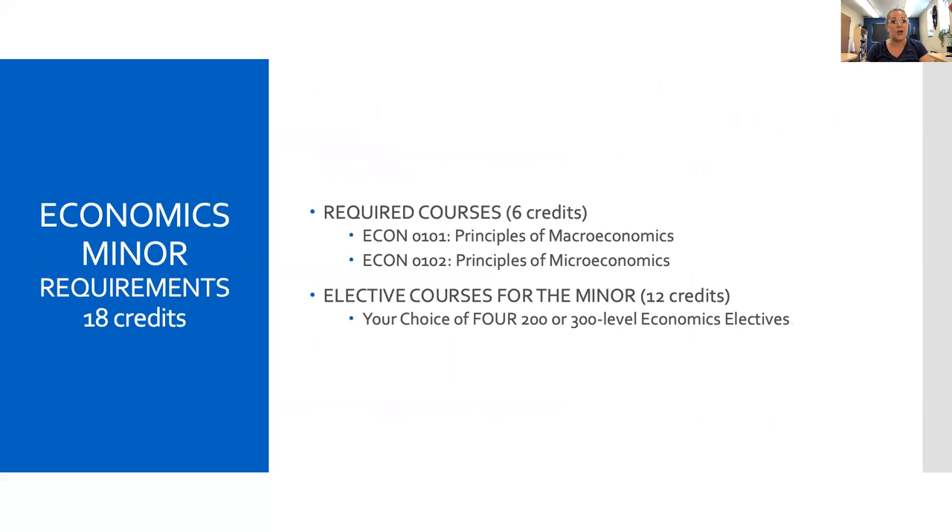We also have a minor for just 18 credits if you don't want to take the time to add the complete major. You can have a business major plus an econ minor for 18 credits, six credits of which already are counted towards your business major, namely the two principles courses. So with just four economic electives, you can add a minor in economics and distinguish yourself from the rest of the business majors graduating in your class.